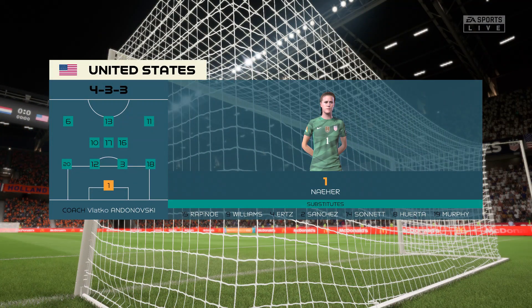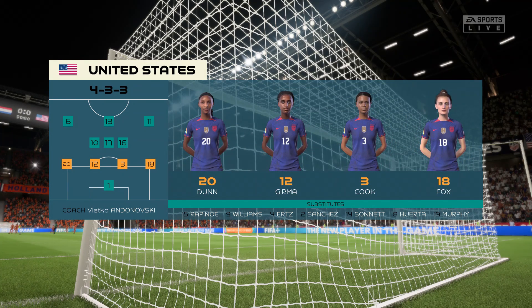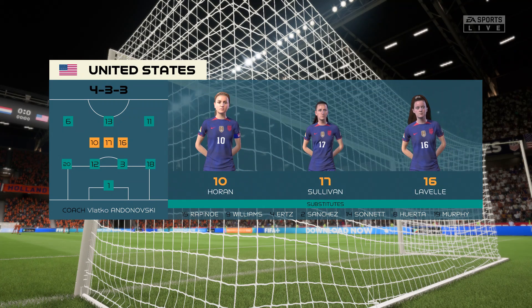Here's how it looks for the United States. The same formation and the same sort of game plan, so this will all be about which individuals can get the better of their opponent. This will be a tough battle.